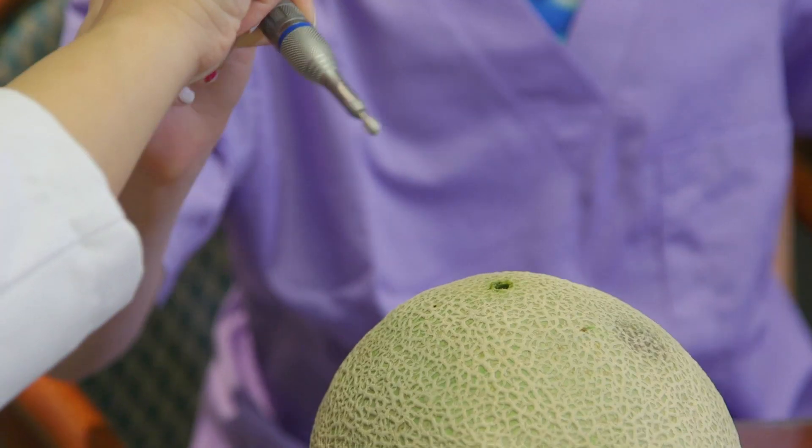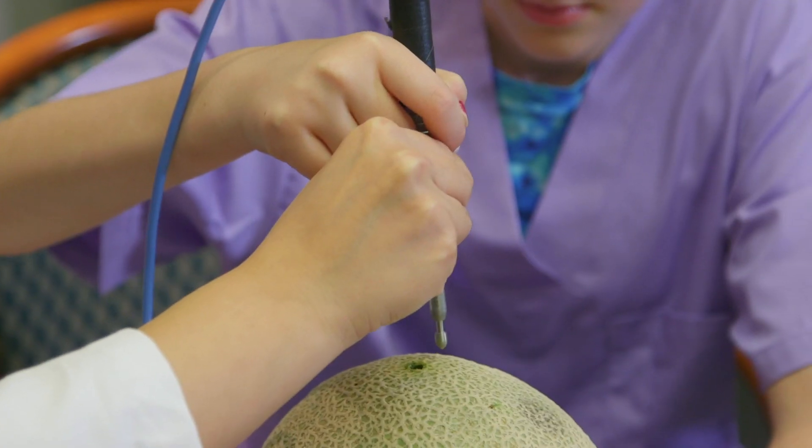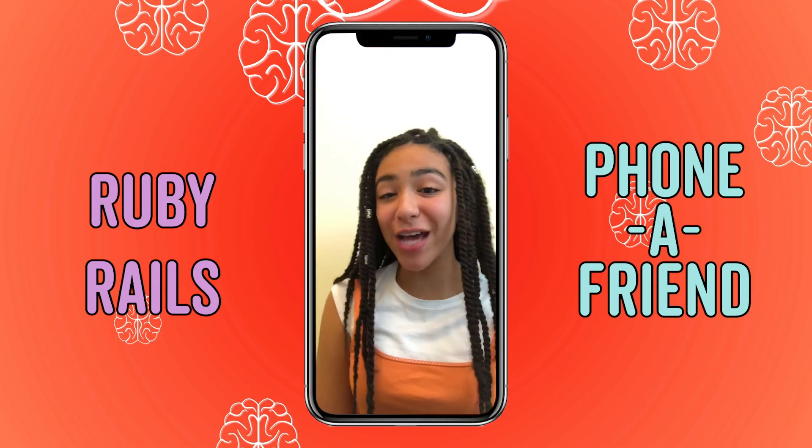I just want you to make a hole like that in the melon skin. I'm Ruby Rails, and this is Fast Forward Girls.